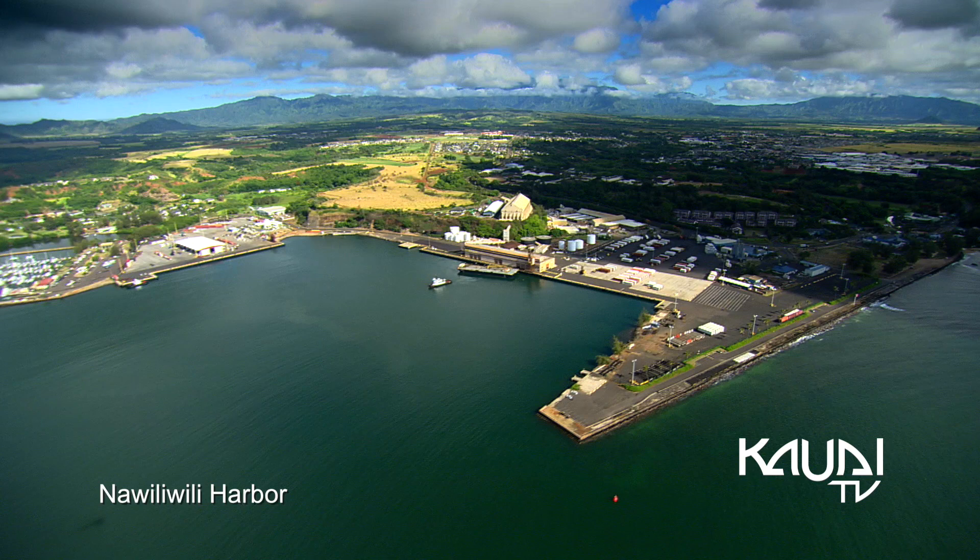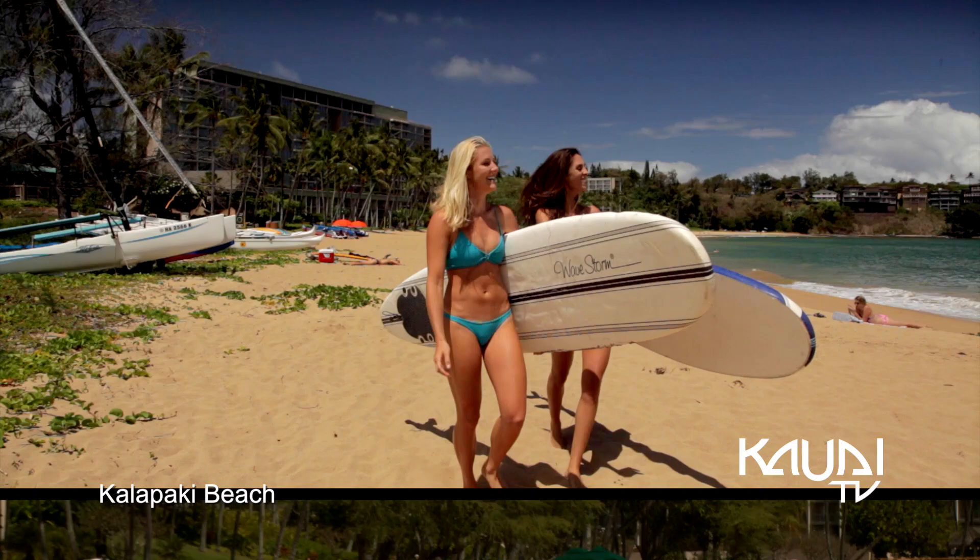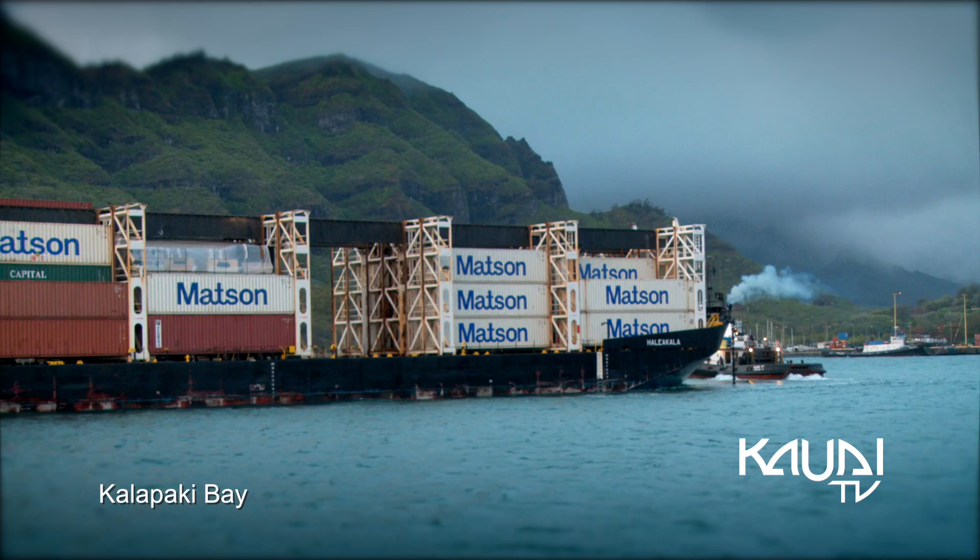This port resides in the Nawiliwili Bay, next to Kalapaki Beach, a calm golden sand beach perfect for swimming, surfing, paddle boarding, or even watching ships come and go.